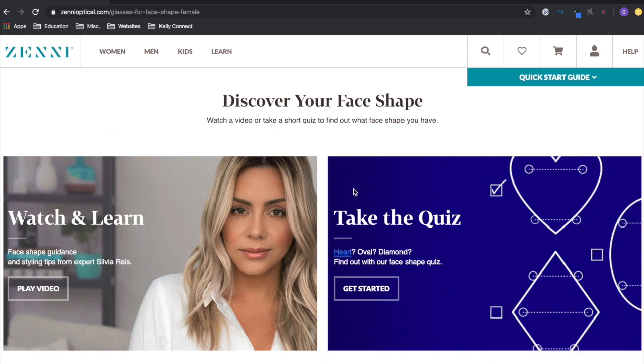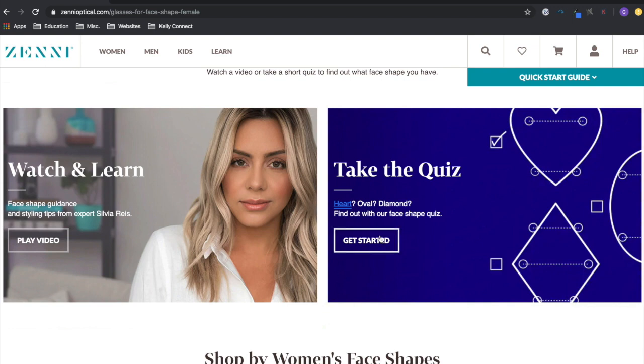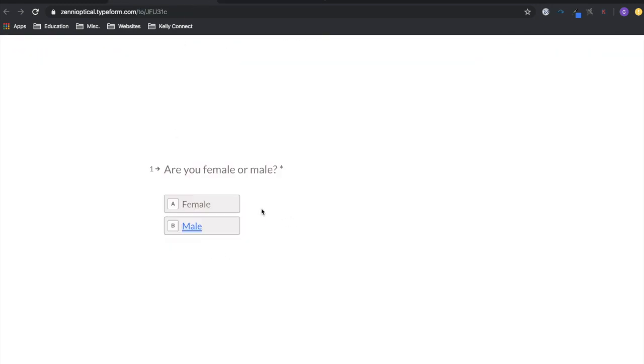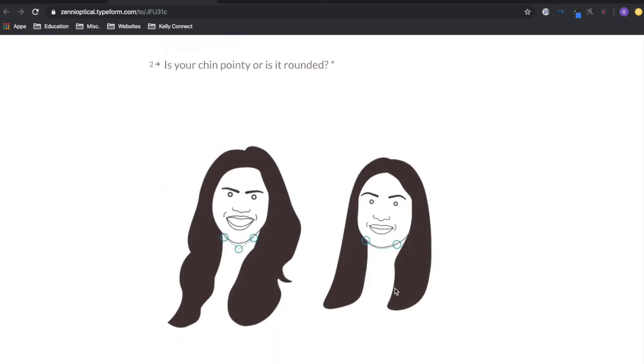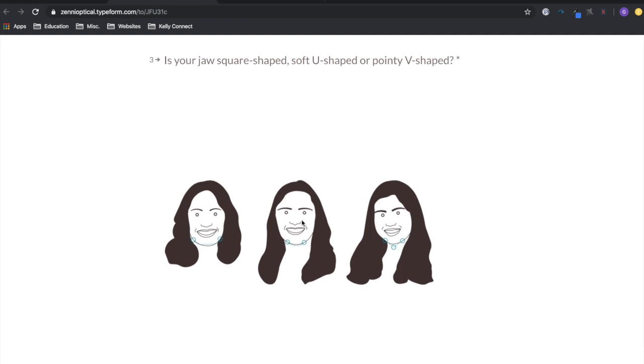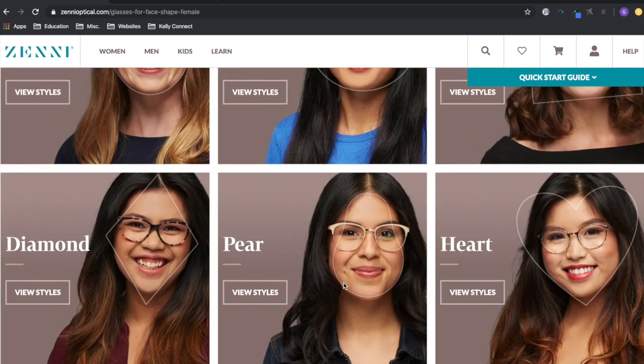I went to the women's section and shopped by face shape. I'm going to be honest — I already ordered my glasses and forgot to film it, so I'm showing you how I did it. I took the quiz and it asks you about your features to find glasses that look good on your face. Last time I didn't take any measurements and ended up with goggles. The quiz asks if you're male or female, whether your face is rounded, about your cheekbones and jaw, and my result came out as a pear shape — and honestly, it really did look like me.